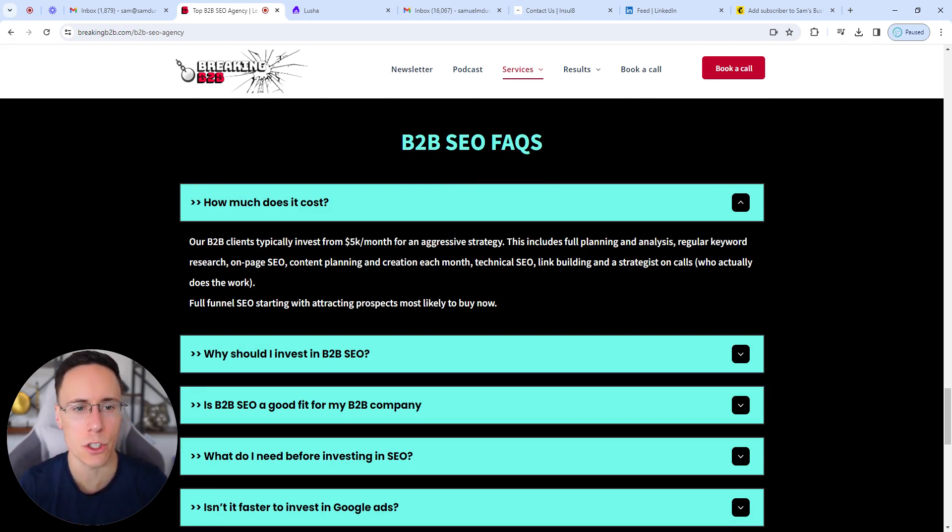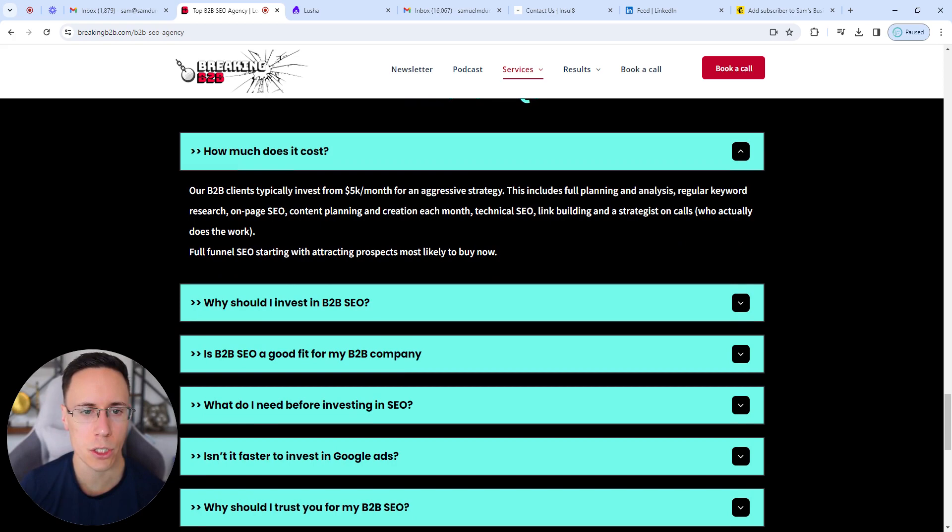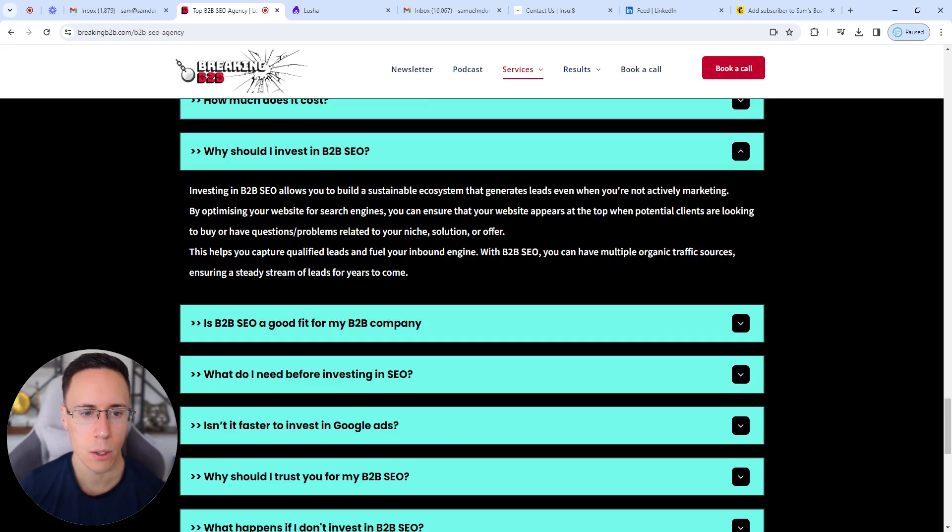For your FAQs, take questions you literally get on sales calls. If you don't run sales calls yourself, get with your sales team or CS team and make a list of all those common questions and objections. Address those directly in the FAQ section at the bottom of each service, offer, feature, or integration page.